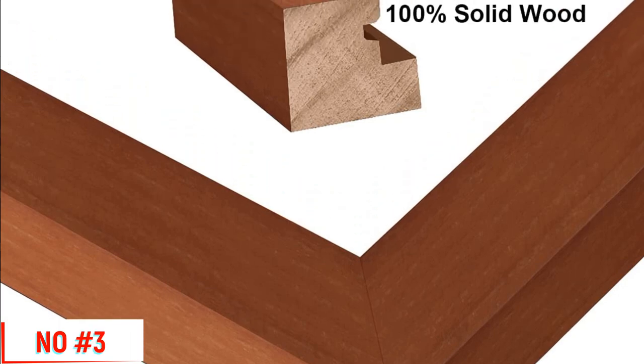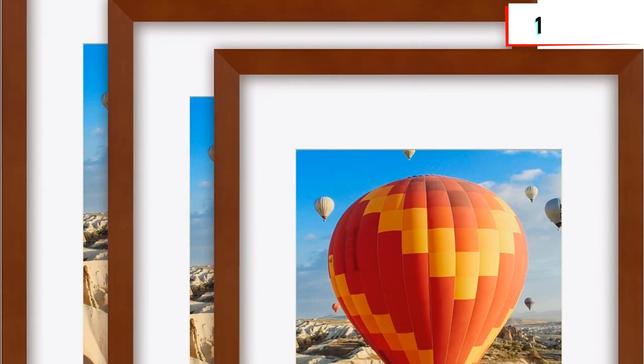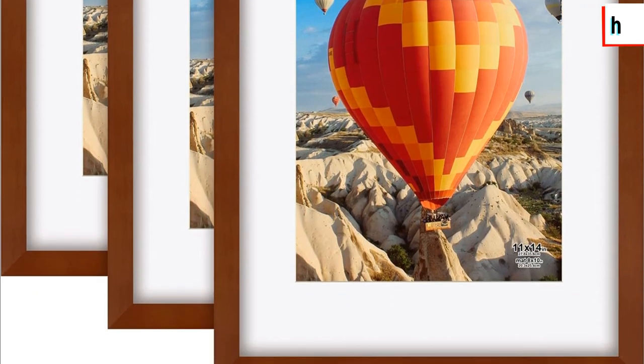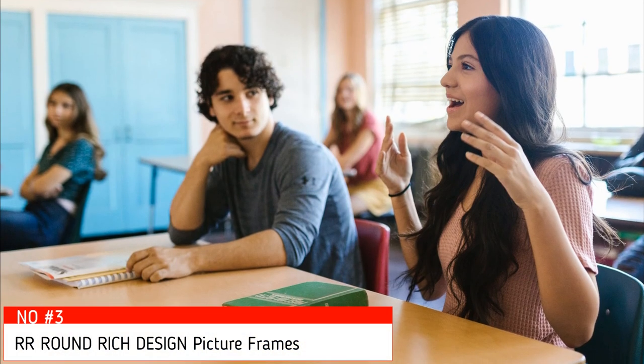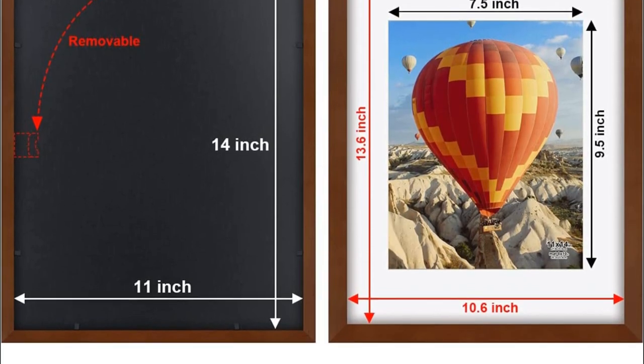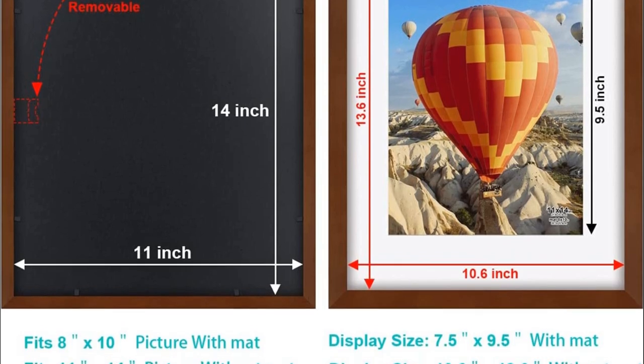The frame is easy to use, with easy-opening tabs at the back for easy access to loading photos. The frame can be hung vertically or horizontally. Its exquisite and safe packaging helps ensure the safe delivery of fragile glass items, whether for personal use or as a gift to friends. No reason to refund — click and add to cart now.